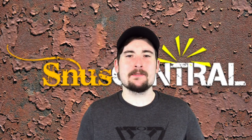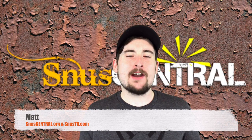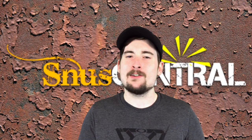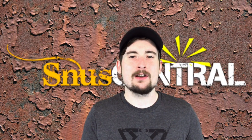Hey everybody, how's it going? This is Matt from snooze-central.org and snooze-tv.com. Hope you guys are having an awesome day today and, like always, enjoying quality Swedish snooze. I'd like to give a special shout out and thank you to Mr. Bengt Wiebe from sting-free snooze for the welcoming video at the beginning of this.